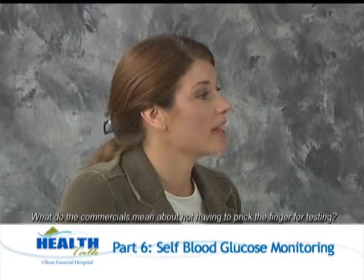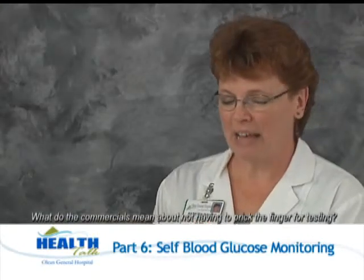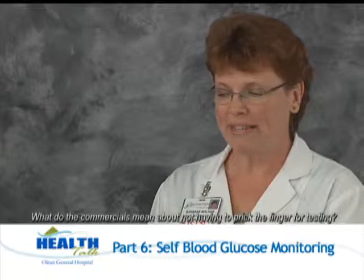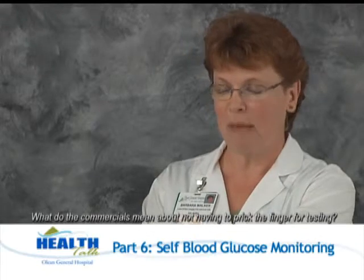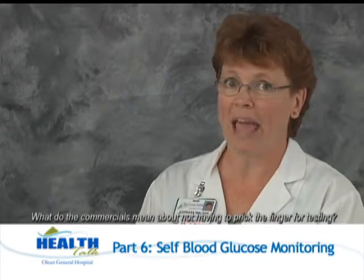I have seen commercials about not having to prick the finger — what does this mean? When we first started to test blood glucose, the person always had to get the drop of blood from the fingertip. With newer technology, we're now able to get the blood from other parts of the body, such as the palm of the hand, the back of the arm, even the thigh or calf. So if a person is testing their blood sugar as many as four to eight times a day, by using the different sites it can make it a little less uncomfortable.